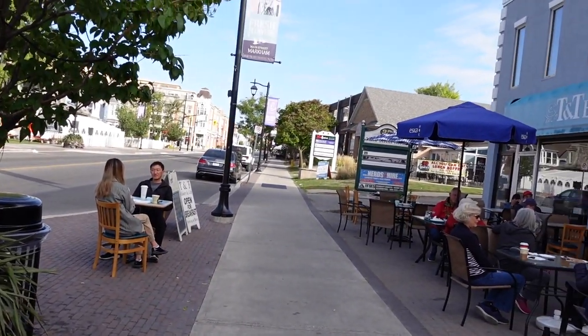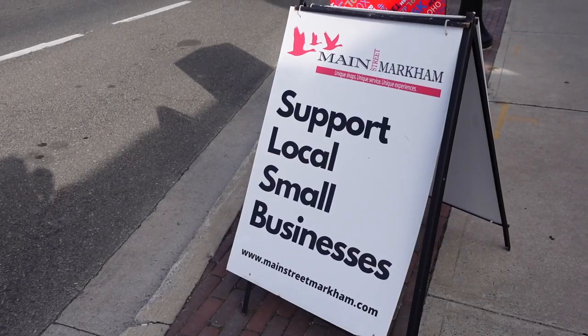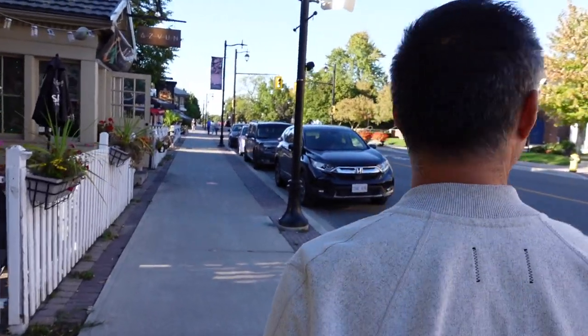The original main road of the village of Markham, today Main Street Markham is an eclectic mix of both traditional and modern shops, spas, cafes, restaurants, and many other services.